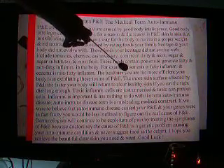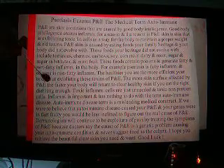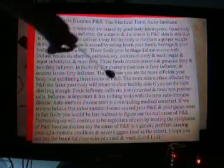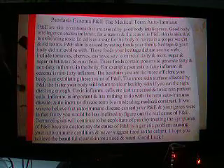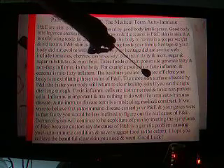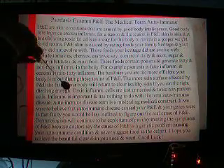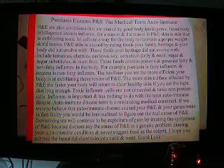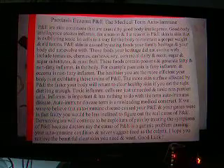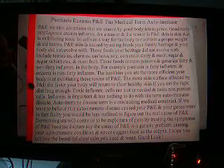The healthier and more active you are, the more efficient your body is at exfoliating these P&E toxins. The more skin surface affected by P&E, the faster your body will return to clear healthy skin — if you eat the right diet long enough. The right diet long enough would be about six months, and if you can do it for six months you could probably do it for the rest of your life to remain clear.